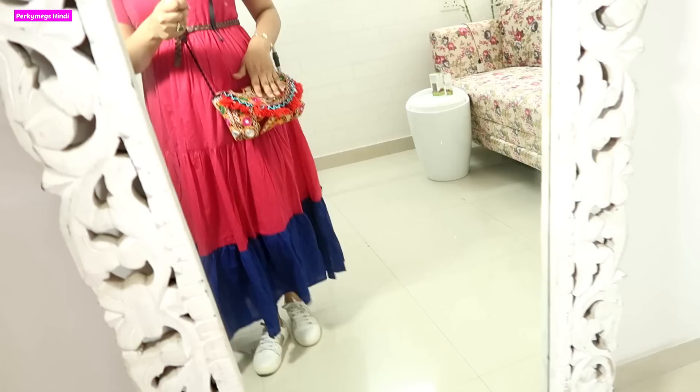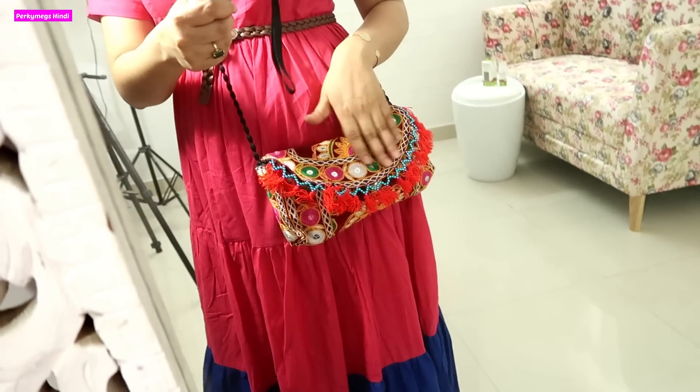Hey guys, I am ready! Let me show you my whole look and then let's go to Delhi Haat. This is my outfit — I have worn this beautiful kurti dress from a brand called Angraka. I have taken this colorful sling bag.